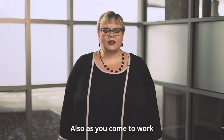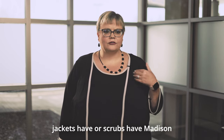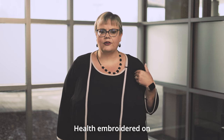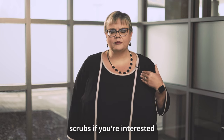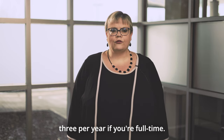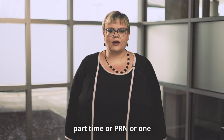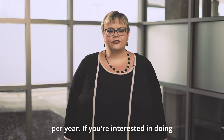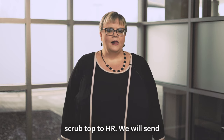As you come to work you may see that some people's jackets or scrubs have Madison Health embroidered on them. We are happy to embroider Madison Health and the logo on your scrubs if you're interested. We will embroider three per year if you're full-time, two per year for regular part-time, and one per year for part-time, PRN.